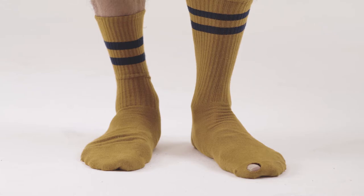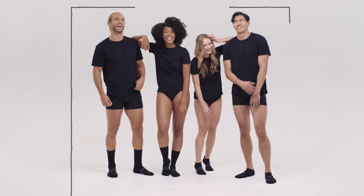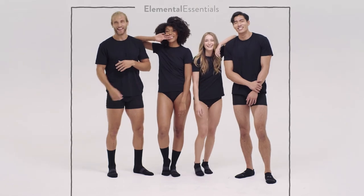Don't settle for the same old socks. Stay fresh all day long with our scientifically proven Elemental Essentials Basics with Zincor technology.